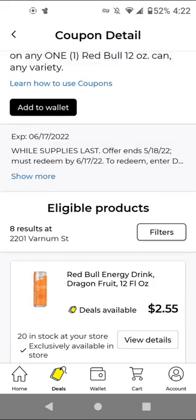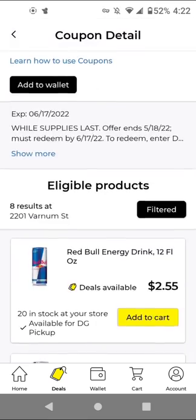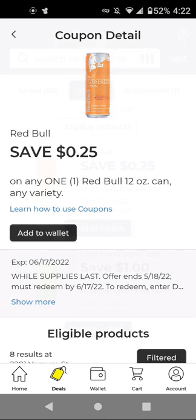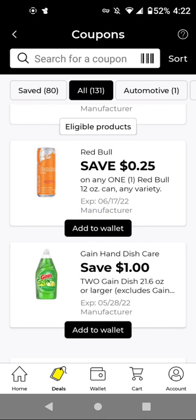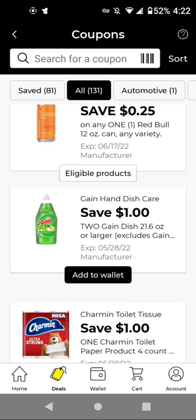For the Red Bull, the cheapest item — you can always sort low to high — is $2.55, and we have a $0.25 off digital. It's not the cheapest or best coupon, but any savings is better than no savings. For the Gain Dish Soap, buy two of these for $4.30 — with this $1 off two, it'll be $3.30 for two. This will be a good one to include in a Gain scenario, especially if we get a $5.25 coupon this week.